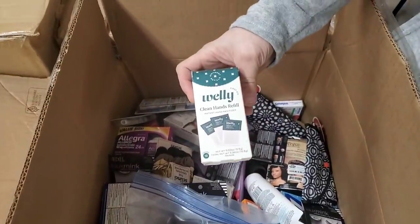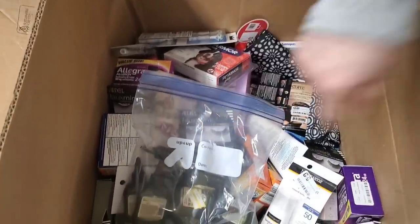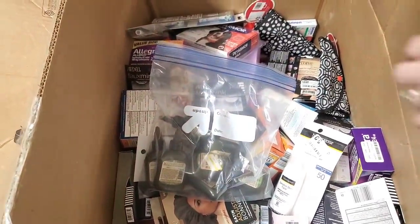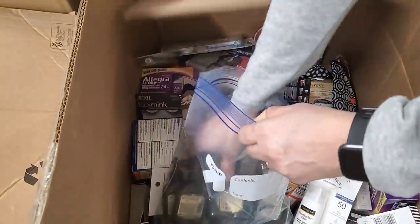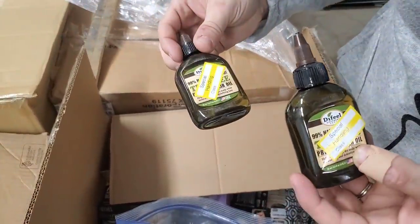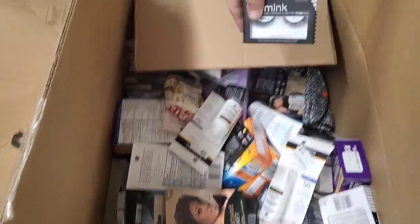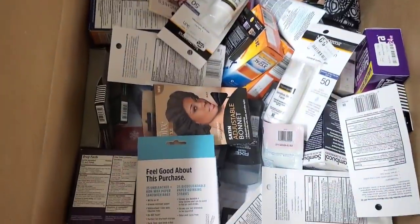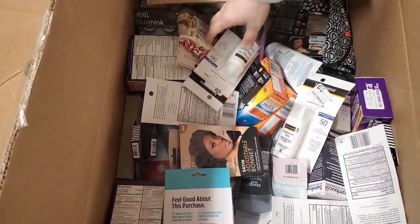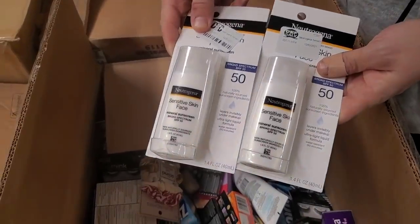This is a clean hand sanitizer refill — we're putting those on the fire sale. I'm going to look in that bag. The nice thing is they bag anything super liquidy so it doesn't spill. We've got some tea tree oil — very oily. Some eyelashes. Sensitive skin face wash, Neutrogena.